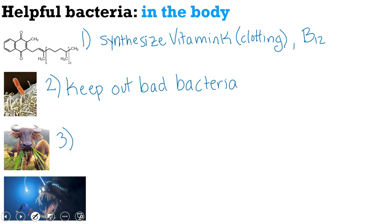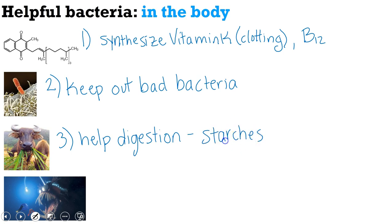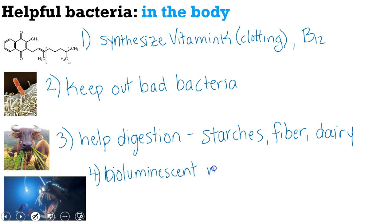Another way bacteria can help us is by aiding with digestion, particularly with digesting starches, fiber, and dairy products. And then lastly — this doesn't apply to humans but to several ocean animals — some bacteria can be bioluminescent, meaning living things that produce light. They are mutualists that live inside other organisms. For example, the anglerfish in Finding Nemo glows, but not on its own. The glow actually comes from bacteria that live inside the anglerfish's body. Evolutionarily, it's much easier to evolve a relationship with a glowing bacteria than to evolve the genes to glow yourself.